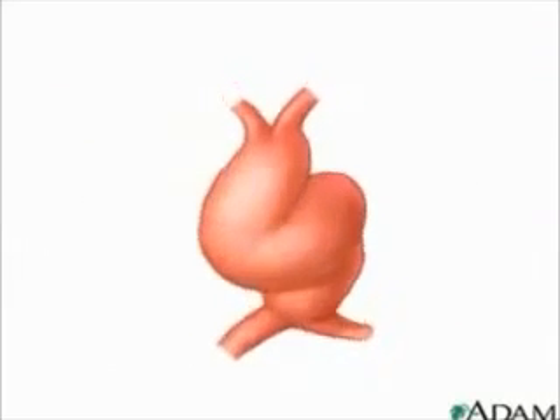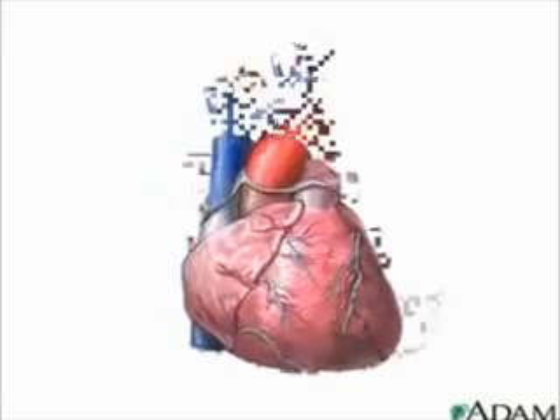It's incredible to think that this complex organ started off as a couple of tubes only two and a half weeks ago.